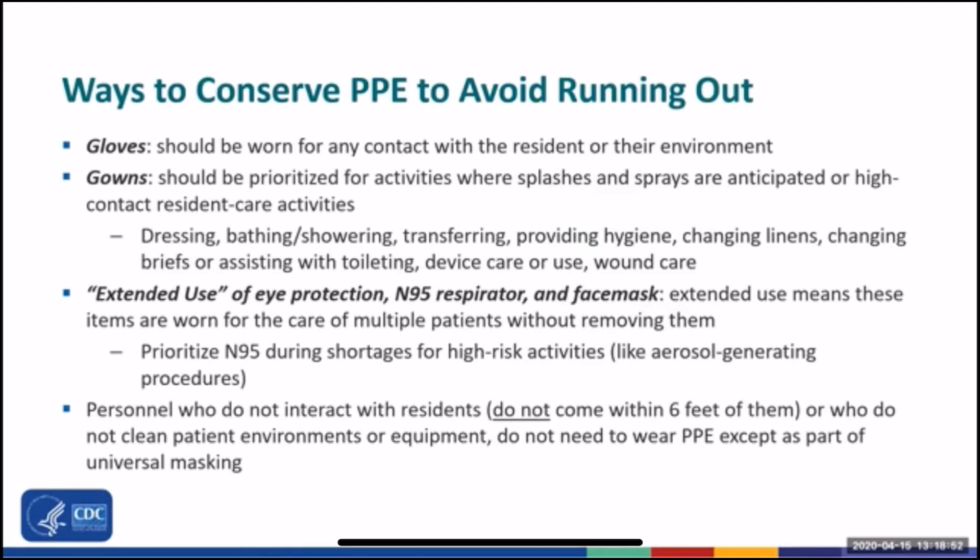PPE is currently in short supply, so implementing ways to conserve PPE right now is important to help prevent running out. Gloves should generally be worn for any contact with the resident or their environment. They should be changed and hand hygiene should be performed before moving on to work with the next resident. Gowns are recommended for use with each resident, but can be prioritized for activities that might involve splashes or sprays and for high contact care activities, which include dressing, bathing or showering, transferring, providing hygiene, changing linens, assisting with toileting, device care or use of a device, and wound care.